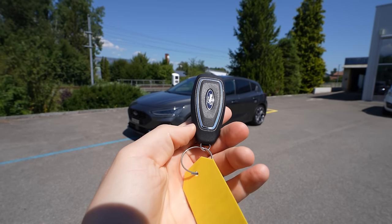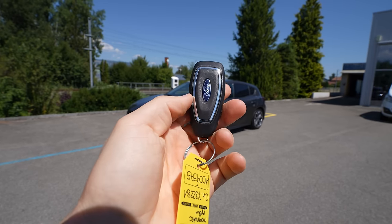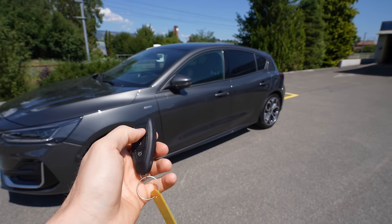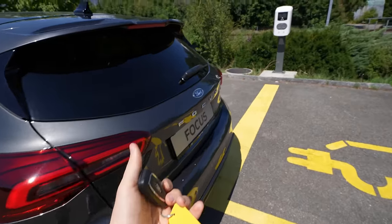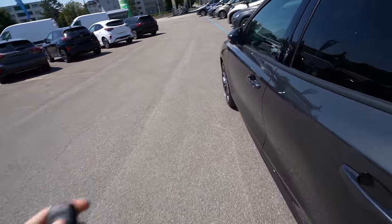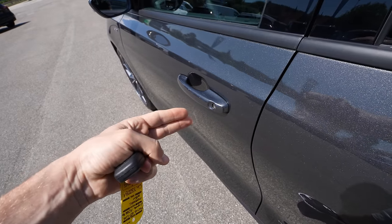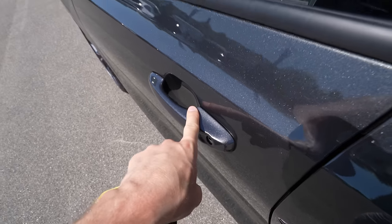Here we are with the key — very light, very small, like a finger. You can put it in your pocket without any problem. You can lock and unlock the car, and also unlock the trunk from here — though it doesn't come with an automatic liftgate. The car of course comes with keyless entry: just put your hand near the door to unlock it, and touch the sensor to lock it.